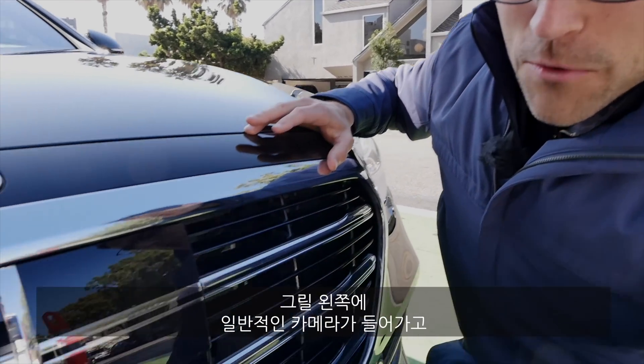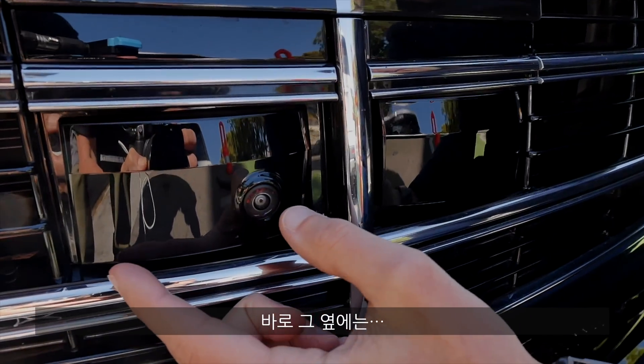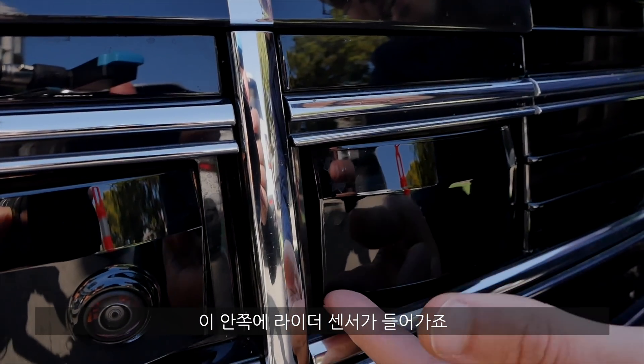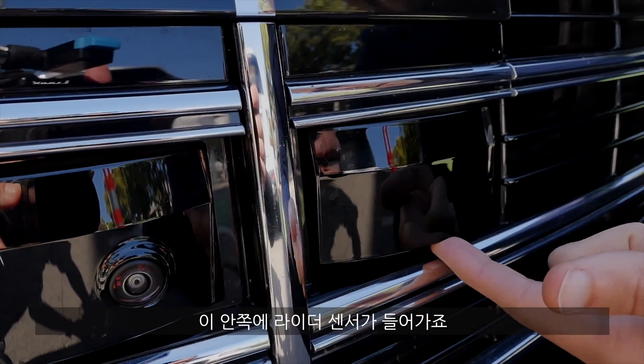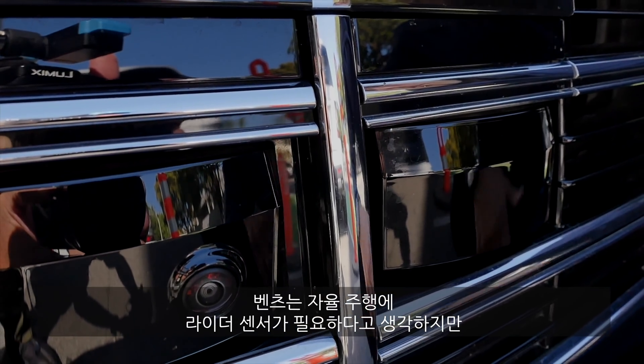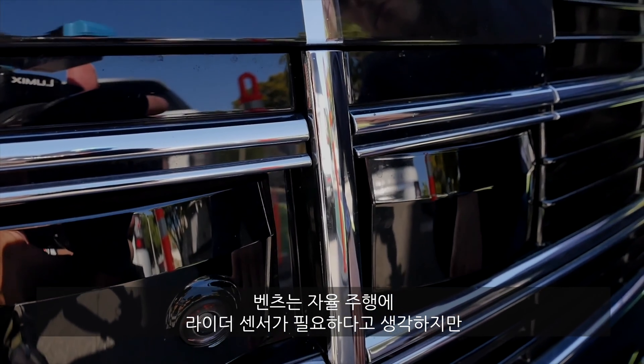When you order a Mercedes S-Class, you have to buy this optional feature for about four or five thousand euros or dollars. And then some features from the outside are already visible. For example, on the left side, you get the normal camera. And then to mirror that visually, there is this element on the right side. And here behind, there's the LiDAR sensor — a laser sensor that you need for the autonomous driving. At least that's the Mercedes philosophy.